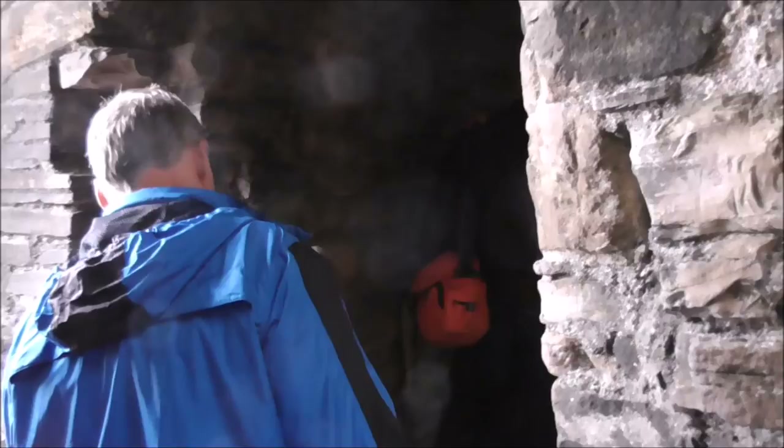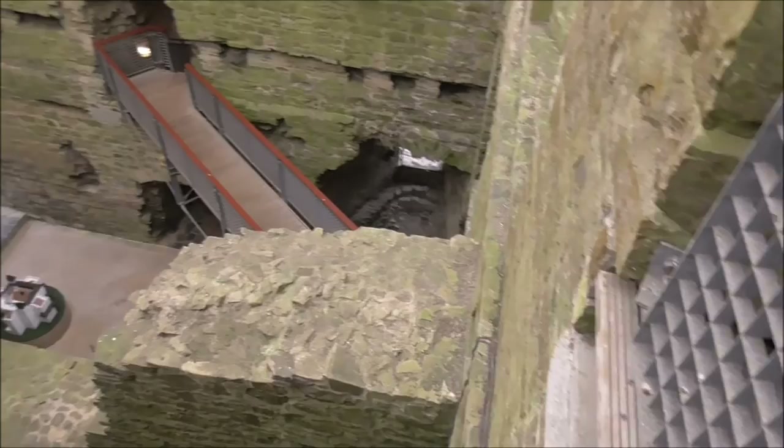A spiral staircase to give a defender the upper hand. And here we are up in the heights of the keep.